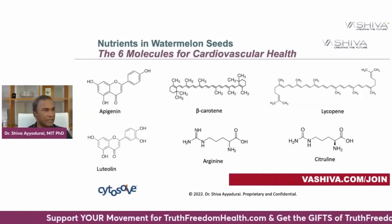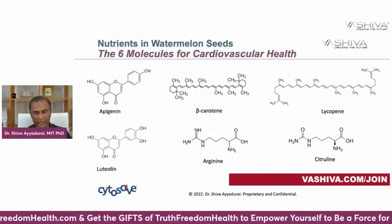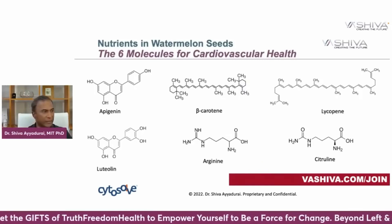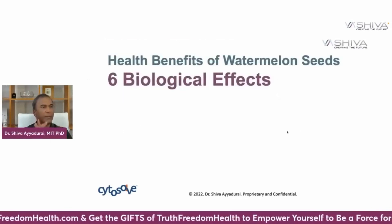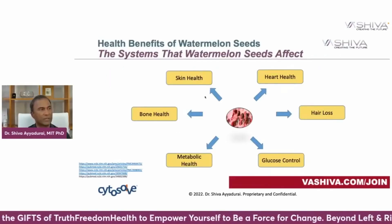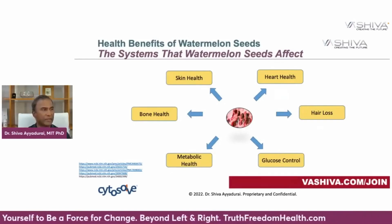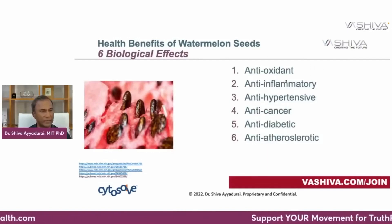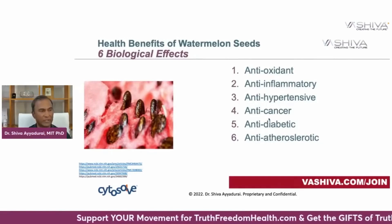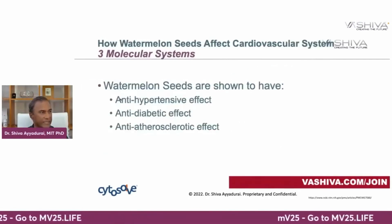The six key molecules most valuable for cardiovascular health are apigenin, beta-carotene, lycopene, luteolin, arginine, and citrulline. The health benefits of watermelon seeds affect six subsystems: heart health, hair loss, glucose control, metabolic health, bone health, and skin health. The six biological effects are: antioxidant, anti-inflammatory, anti-hypertensive, anti-cancer, anti-diabetic, and anti-atherosclerotic.